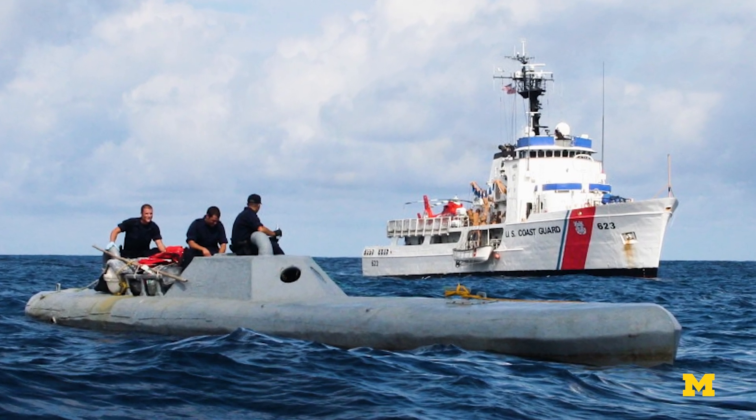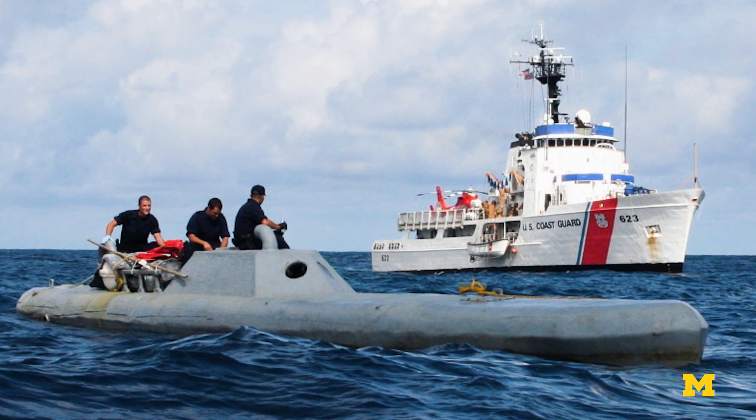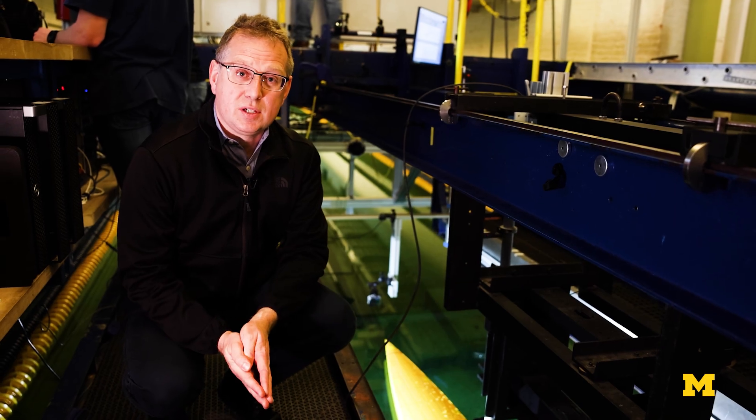But militaries are also interested in this technology if they have to move something covertly around the world. They'd like to understand how to design these vessels successfully.